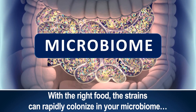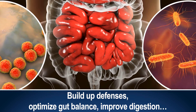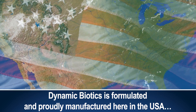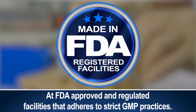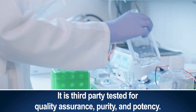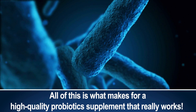With the right food, the strains can rapidly colonize in your microbiome, build up defenses, optimize gut balance, improve digestion, and start delivering the whole-body benefits you expect. Dynamic Biotics is formulated and proudly manufactured here in the USA at FDA-approved and regulated facilities that adhere to strict GMP practices. It is third-party tested for quality assurance, purity, and potency. All of this is what makes for a high-quality probiotic supplement that really works.